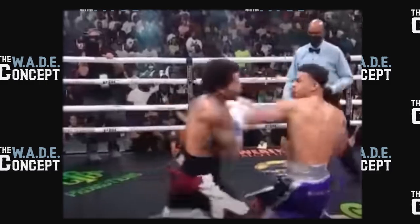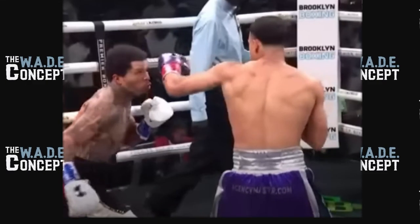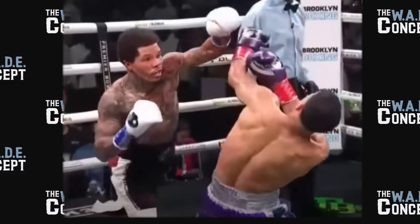Round two: Gervonta already feinting out that uppercut, stepping back trying to get Rolly to walk onto it. Rolly is getting out of range pretty quick — he's aware of that left hand. Nice one-two from Rolly, and Rolly shoves Tank down; the referee warns him. Right hand to the body then right hand up top lands on Tank. Three straight right hands have landed on Gervonta as he's coming forward. That's a better round for Rolly — he had combinations landing in succession. I think the totality of the round goes to Romero.